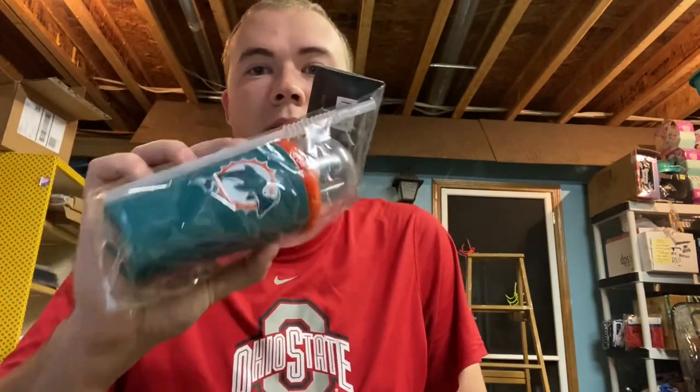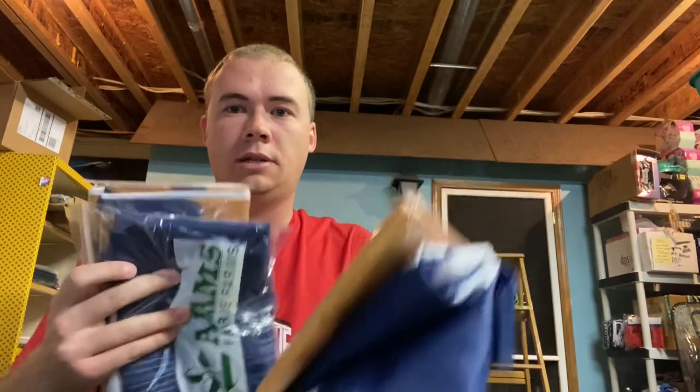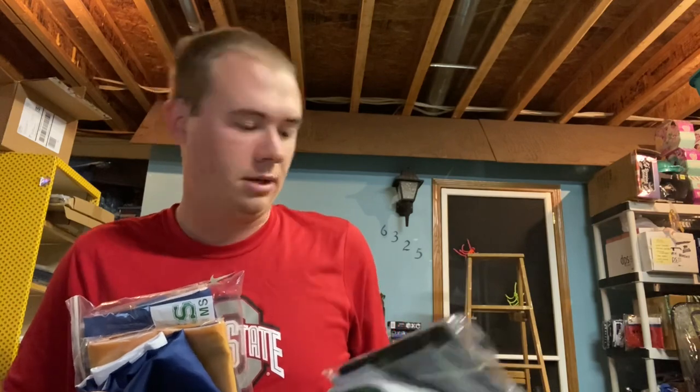I've gone through almost a whole case of these Miami Dolphins sippy cups. I bought them from the auction site over the summer at about 50 cents a cup and I'm selling them for like $9–$10 each, depending on where I sell them — Facebook, eBay, Mercari. If I have a whole case of something, it's worth listing everywhere. I also have a whole bunch of these flags, like three by five foot flags, that I get in pallets.